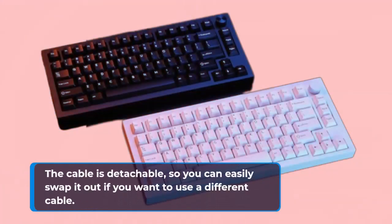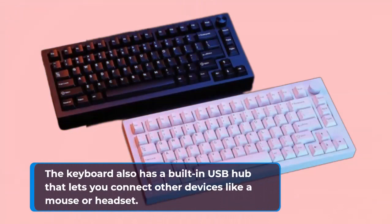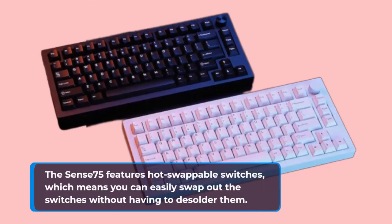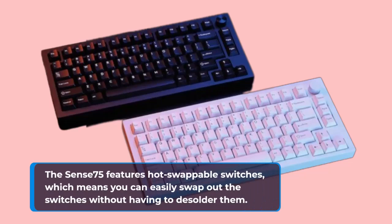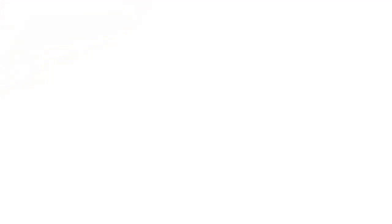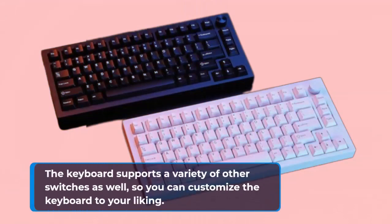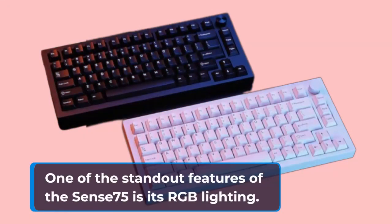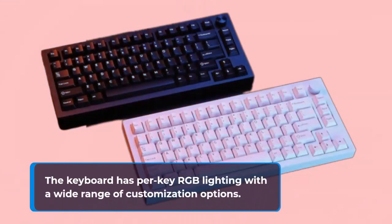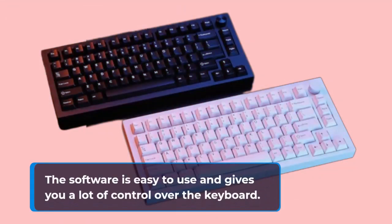The keyboard also has a built-in USB hub for connecting other devices. The Sense 75 features hot-swappable switches and comes with Drop Halo True switches, which have a tactile bump and medium weight — great for anyone who likes a tactile switch with a bit of resistance. It supports a variety of other switches as well. The keyboard has per-key RGB lighting with a wide range of customization options and companion software for creating custom lighting profiles, setting macros, and adjusting other settings.